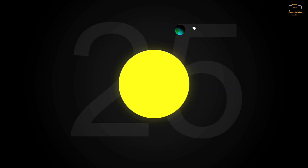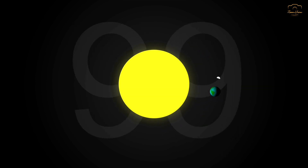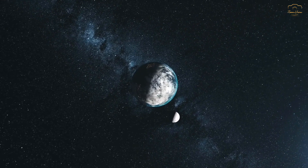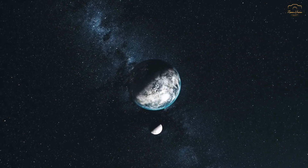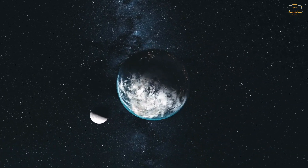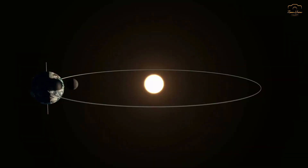The moon takes about 27.3 days to orbit the earth to complete a revolution. The primary reason we only see one side of the moon is a phenomenon known as tidal locking or synchronous rotation.